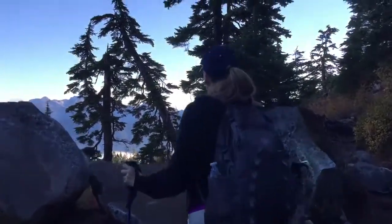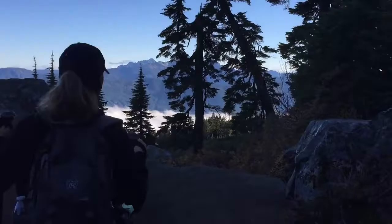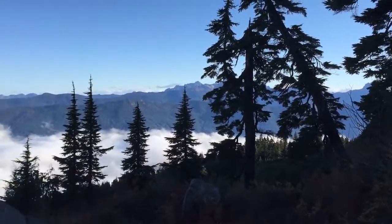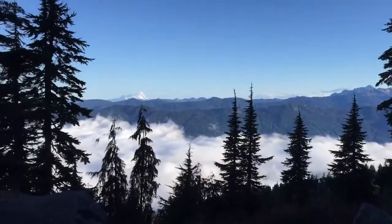Yeah, here we go, coming up to one of the many lookouts. We're above the clouds — you can see the peaks out there.